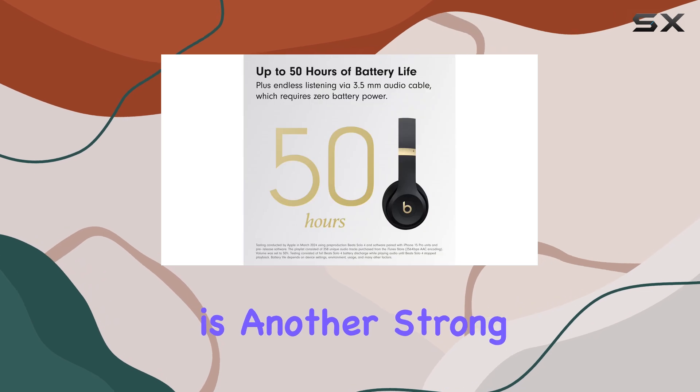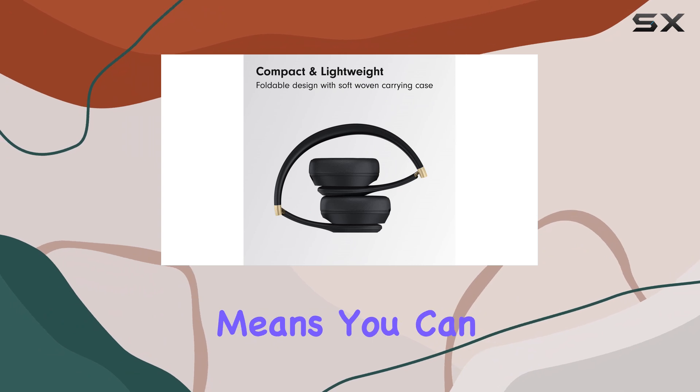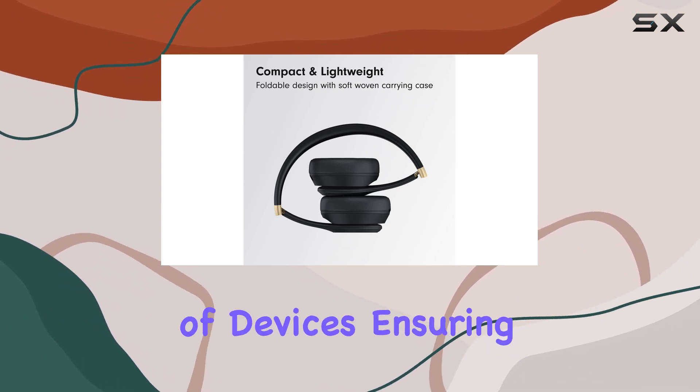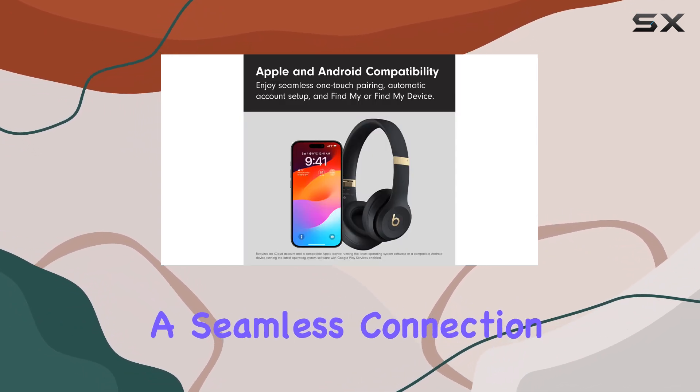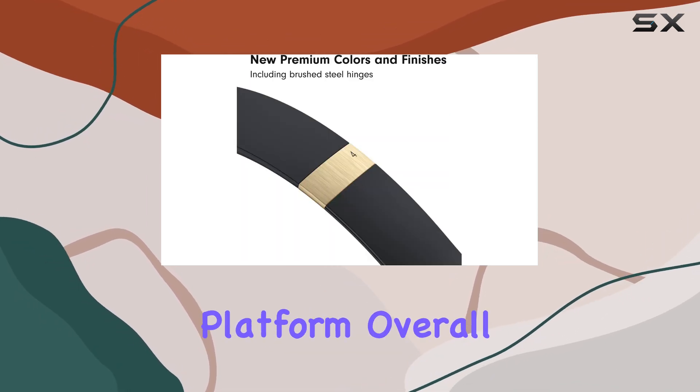Compatibility is another strong point, with these headphones being Apple and Android-friendly. This versatility means you can use them with a wide range of devices, ensuring a seamless connection and an excellent user experience, regardless of your preferred platform.